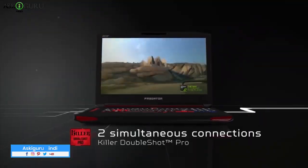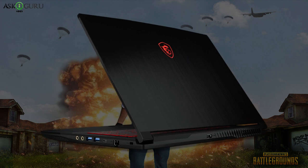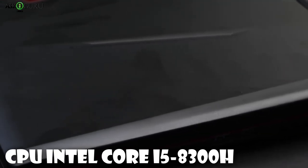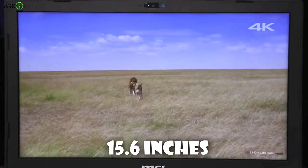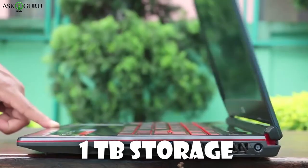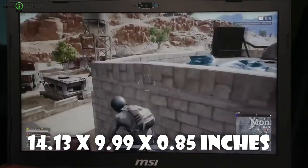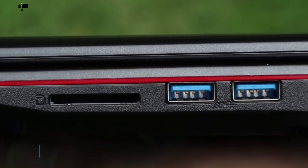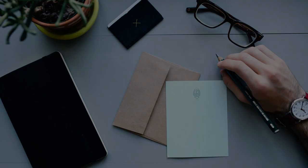The fifth laptop is the MSI GF63 8RC, called the best entry-level gaming laptop, currently priced under $650. It features a CPU of Intel Core i5-8300H, a GTX 1050 4GB GPU, and 8GB DDR4 RAM. The screen size is 15.6 inches with Full HD display at 1920x1080, and you get 1TB of storage. The battery is 51Wh and dimensions are 14.13 x 9.99 x 0.85 inches. It weighs 4.10 lbs. Its special features include thin bezels, easy RAM and storage upgrades, and a notably lightweight design.